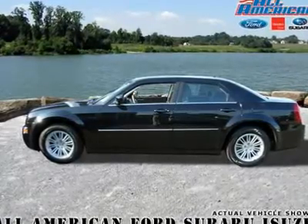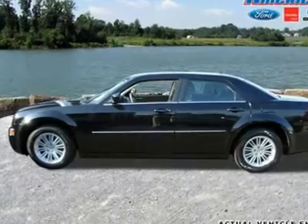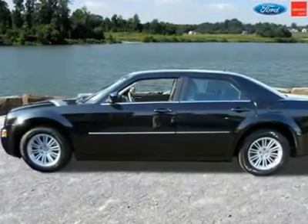In Youngstown, Ohio, it is against the law to run out of gas. At All-American, it's against our principles to sell a pre-owned vehicle over its retail value.